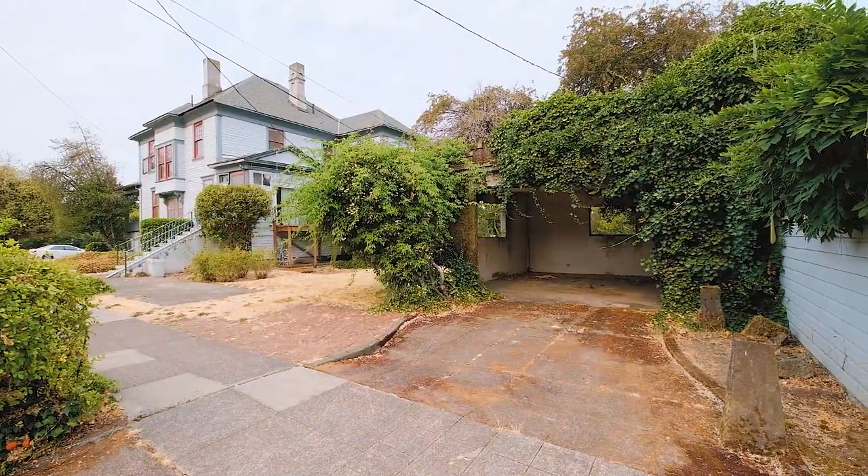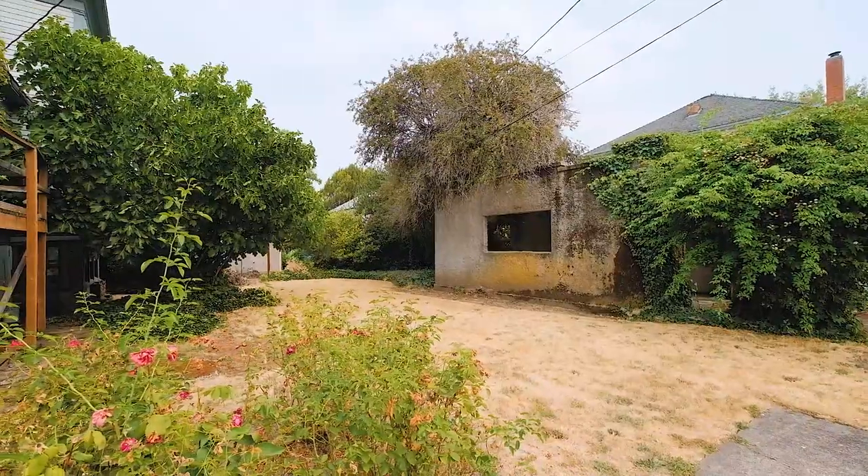A unique carriage house with so many different possibilities. To really appreciate all this home has to offer, get your private tour scheduled so you can see all the things that make this home stand out.